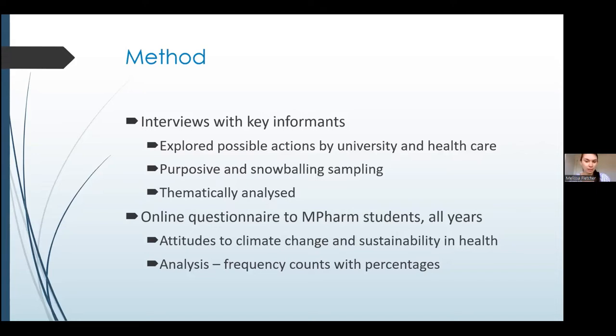We also conducted a questionnaire for all of the MPharm students at the University of Nottingham. This was to gauge their attitudes towards including sustainability in the curriculum, their understanding of climate change and climate issues, and to find out what they would like to be taught and what change they would like to see.